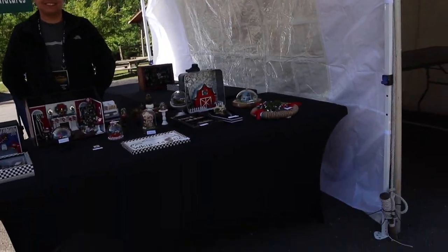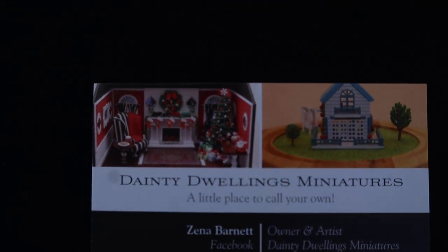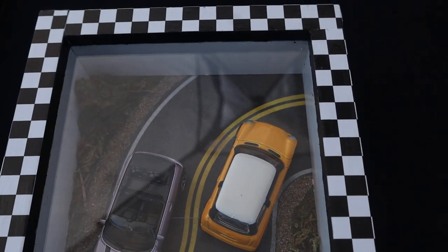So this is her card and this is her booth. She makes little things.